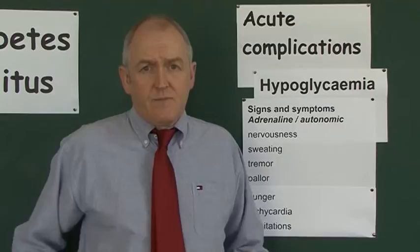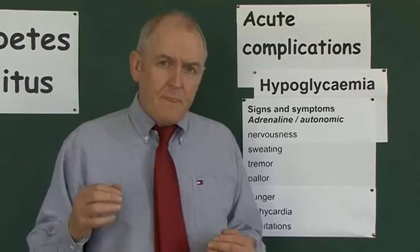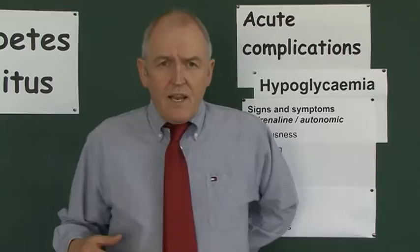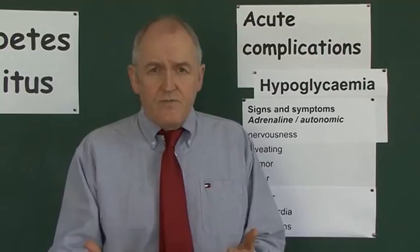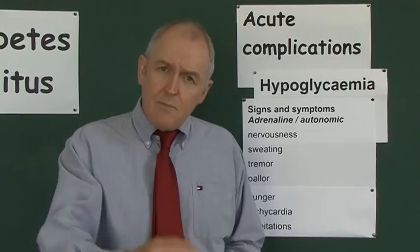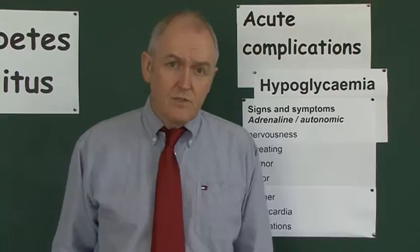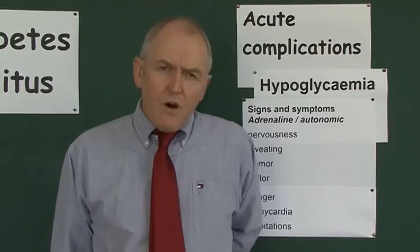Adrenaline will also raise blood sugar levels, which makes sense because adrenaline — or epinephrine, it's the same thing — is the fight-or-flight hormone, getting the body ready to run away or fight, and for that you need lots of energy. Adrenaline gives a feeling of general anxiety and nervousness, so the patient with hypoglycemia will feel anxious and nervous. Adrenaline also stimulates the sympathetic nervous system, causing sweating and possibly a fine tremor in the muscles.